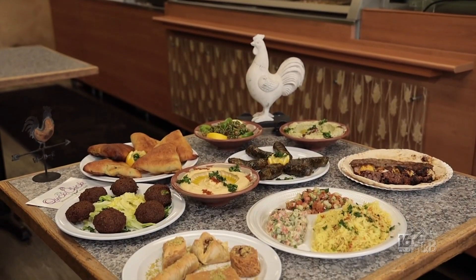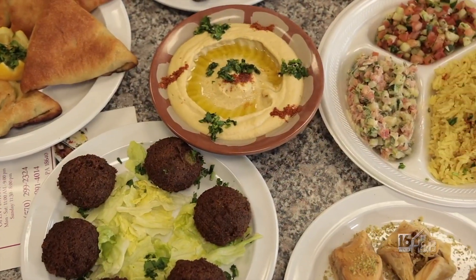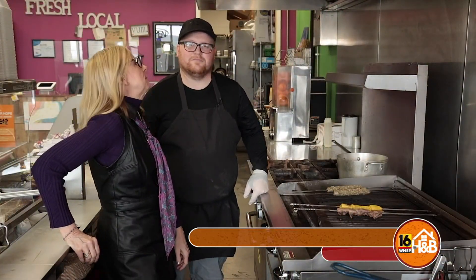Here at Quick Chicks Shawarma and Grill in Pittston, you can find a variety of authentic Middle Eastern cuisine. This is Dean Jensen, and Dean is going to cook us up something special.